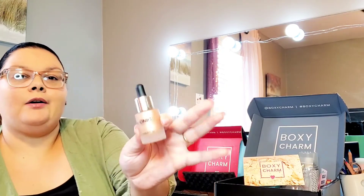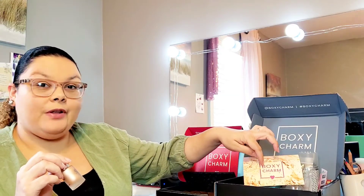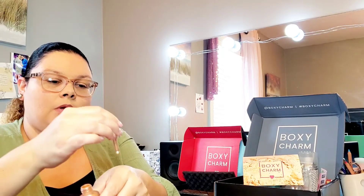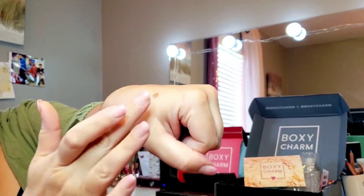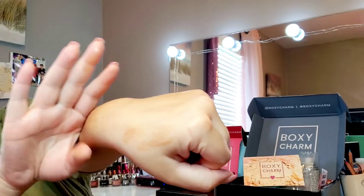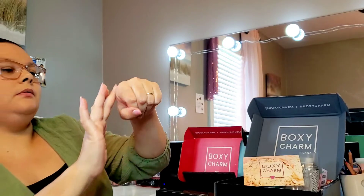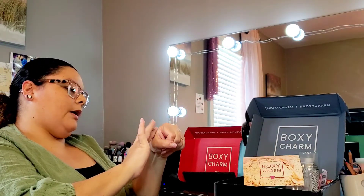The next thing I have here is the Iconic London Illuminator. These boxes are now sending the info pamphlet electronically — I did receive it in my email but didn't feel like accessing it right now. I'm just taking one drop so you guys can see what it looks like. Very nice — and you're supposed to dab this in when you're using it.